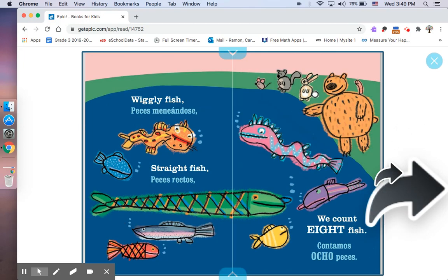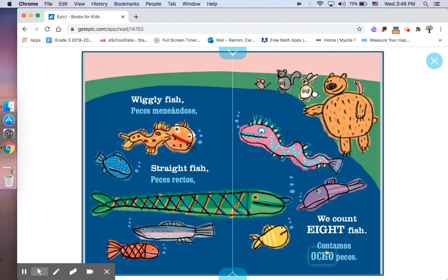Wiggly Fish. Peces meneándose. Straight fish. Peces rectos. We count eight fish. Contamos ocho peces. Let's count them. Ready? One, two, three, four, five, six, seven, eight.